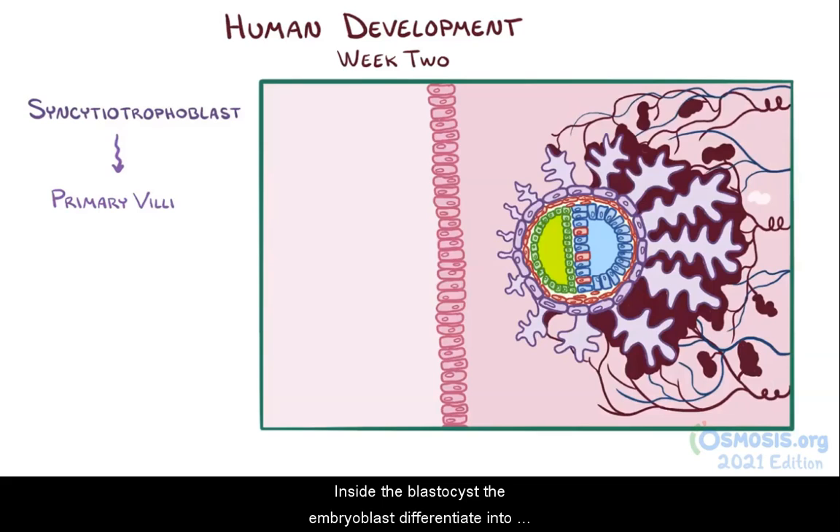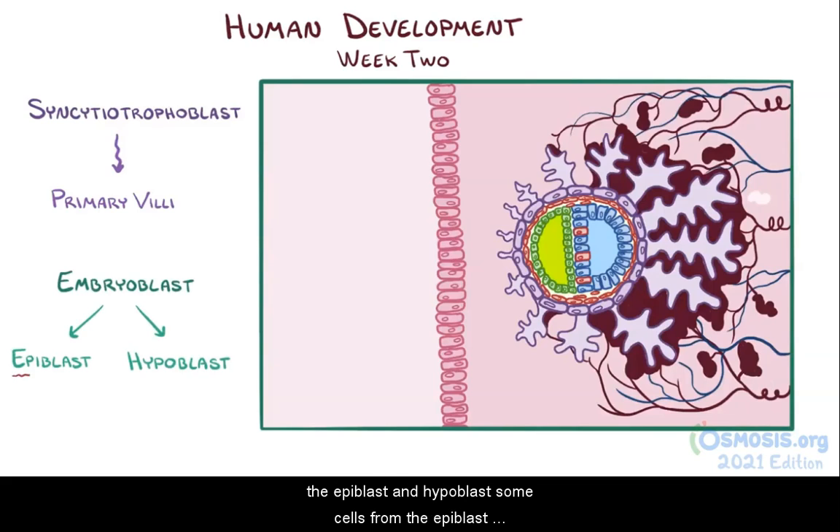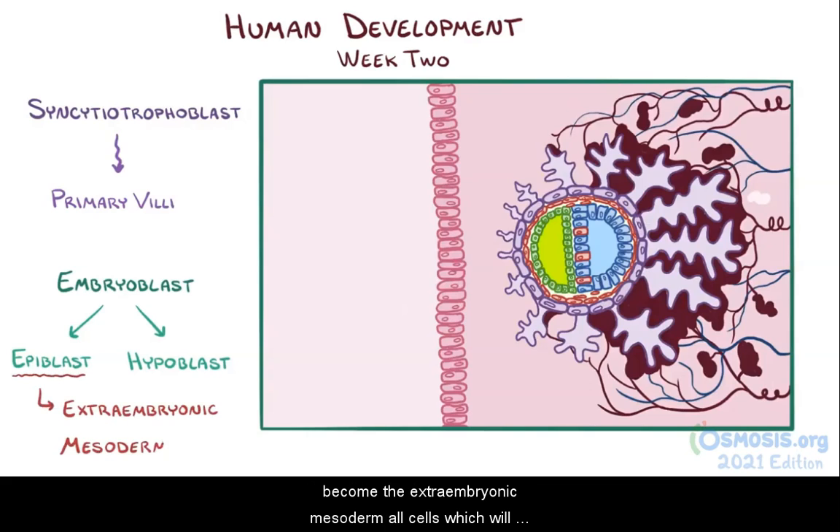Inside the blastocyst, the embryoblast differentiates into the epiblast and hypoblast. Some cells from the epiblast become the extraembryonic mesodermal cells, which will go on to line the chorionic cavity.